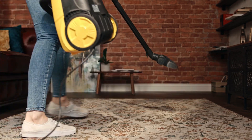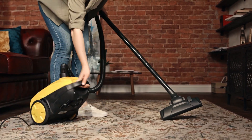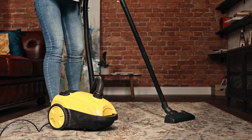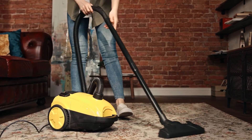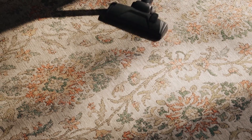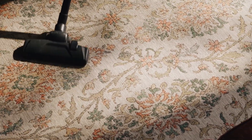Hi everyone. Today on my channel, we're going to take a look at some of the best cordless vacuums you can get in 2024. These amazing products make cleaning your home easier and save you time. If you're looking for convenient and effective solutions for your cleaning tasks, you've come to the right place. Let's get started.